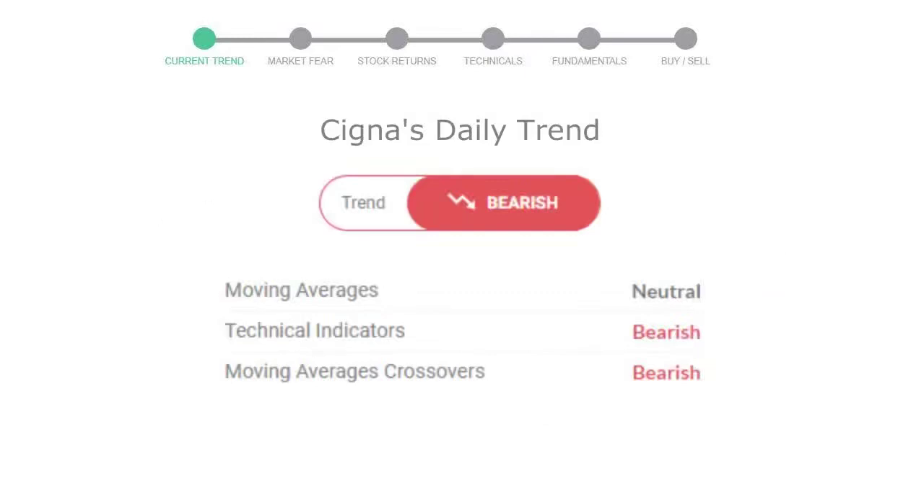Let's look at today's trend indicators. The moving average is neutral. Technical indication is in downtrend, and the overall daily trend for the stock is in a declining trend.